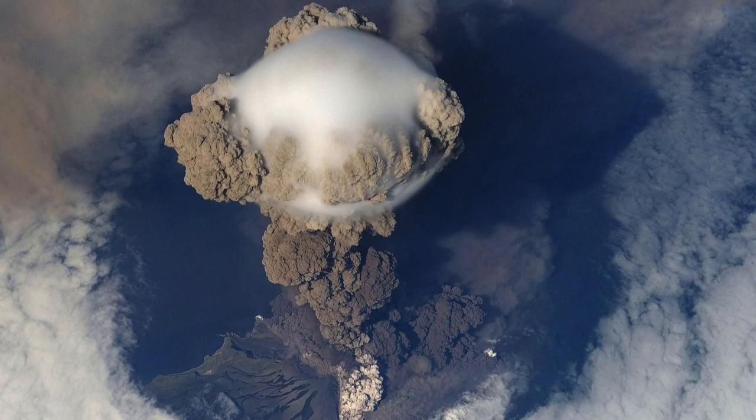When volcanoes erupt, many materials are also ejected. These minerals can help plants and can make the soil surrounding the volcanoes very rich and fertile.